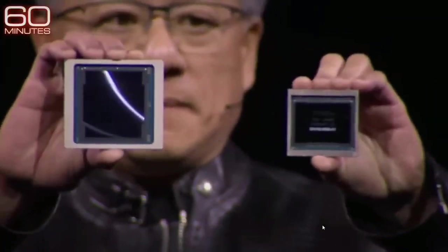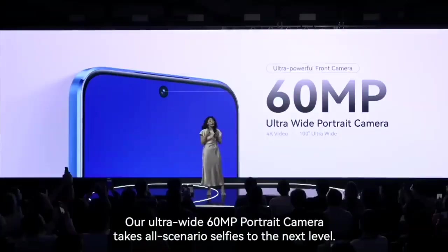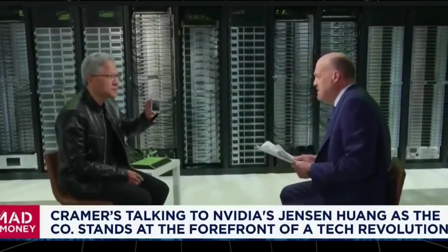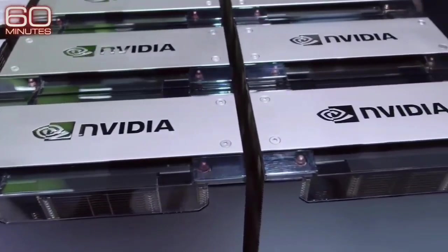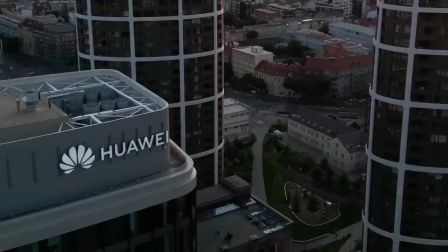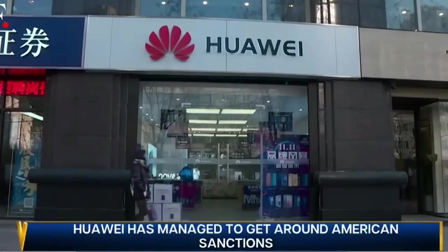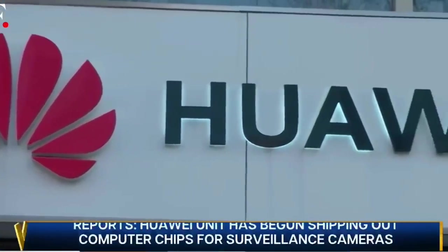So what's the takeaway here? US export controls might slow China down temporarily, but they're also driving innovation within China, pushing companies like Huawei to develop their own advanced technology. And as China continues to make strides in HPC and AI, it's becoming increasingly clear that these controls are doing little to halt the long-term progress that the US was hoping to stop.